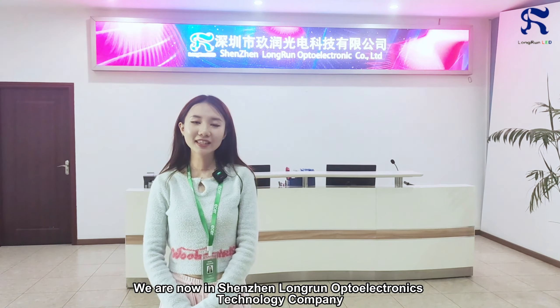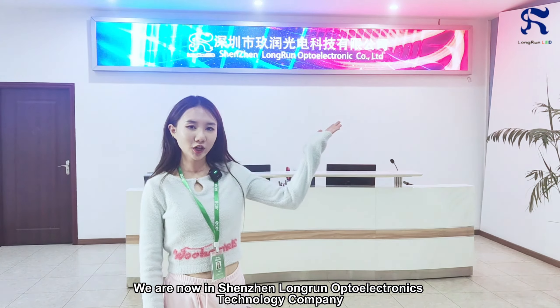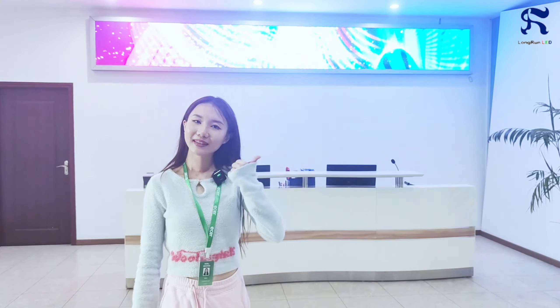Hi, this is Ru from Ezer. We are now in Shenzhen Long Run Opto Electronic Technology Company. Let's go and see it.